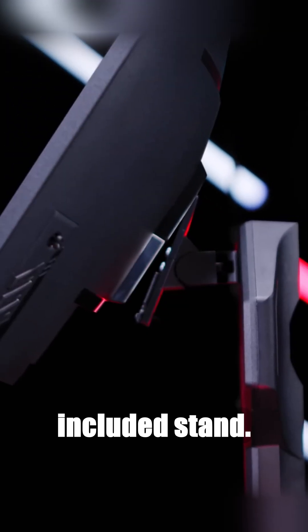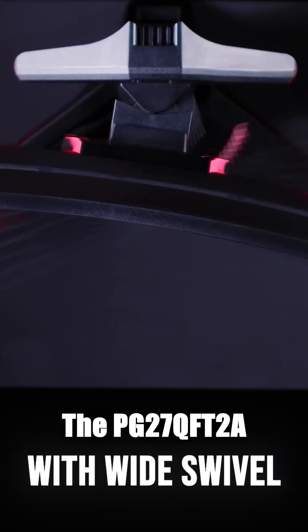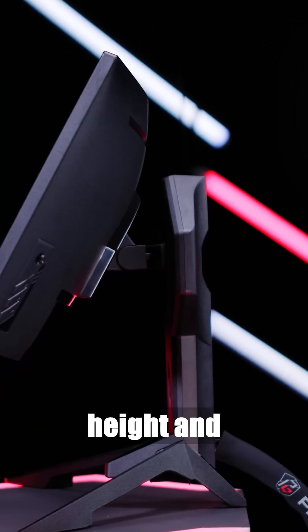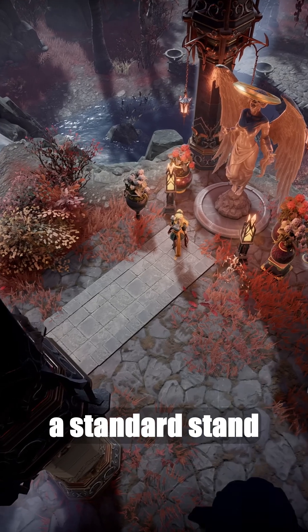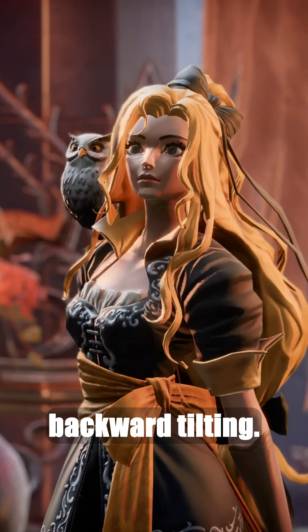The second difference lies in the included stand. The PG27QFT2A comes with a stand that allows height and orientation adjustment, while the PG27QFT1B has a standard stand that only allows forward and backward tilting.